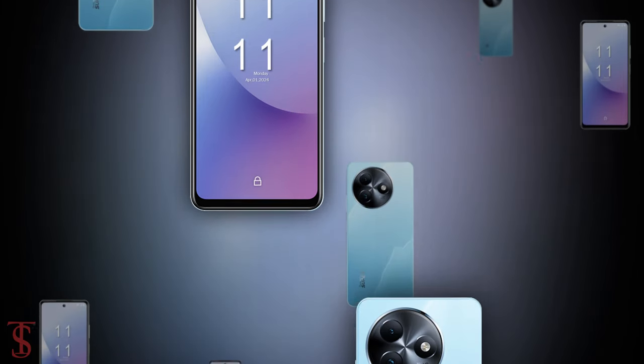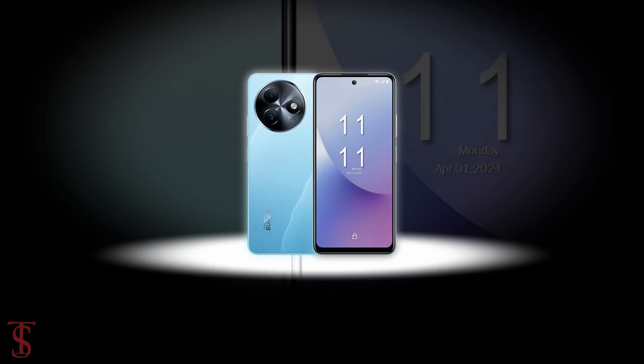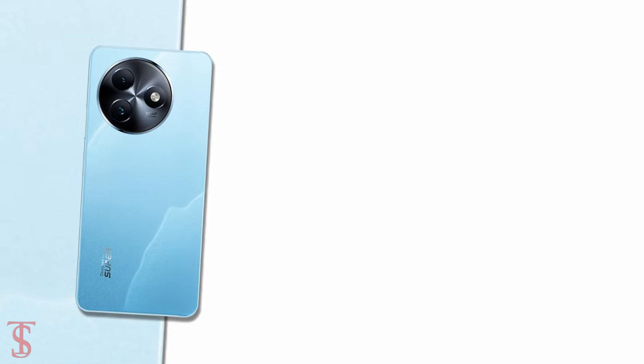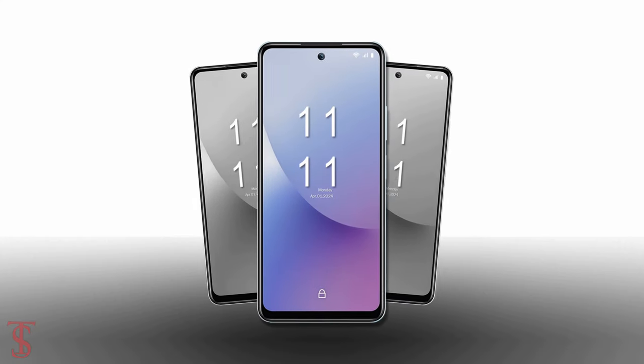So what do you guys think of the iTell S24 smartphone? Do let us know in the comment section below, and stay tuned to the Tech Soul Blog YouTube channel for more tech updates. Thanks for watching — we'll see you in the next video.